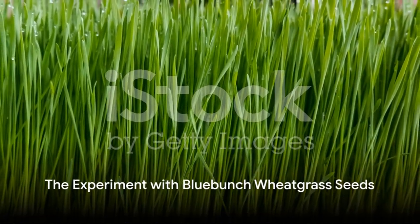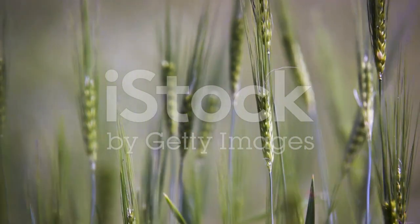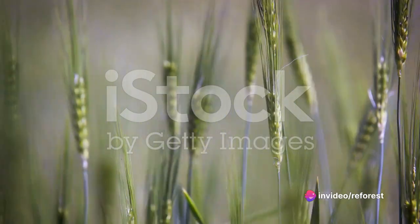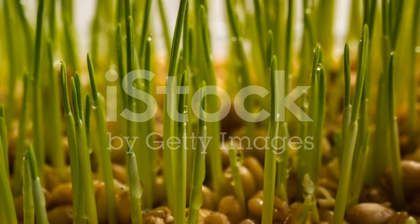The chosen test subjects were bluebunch wheatgrass seeds, a resilient plant native to the western United States. Each of these seeds was coated with one of the ten formulations and then introduced to the world of Ord's kangaroo rats.